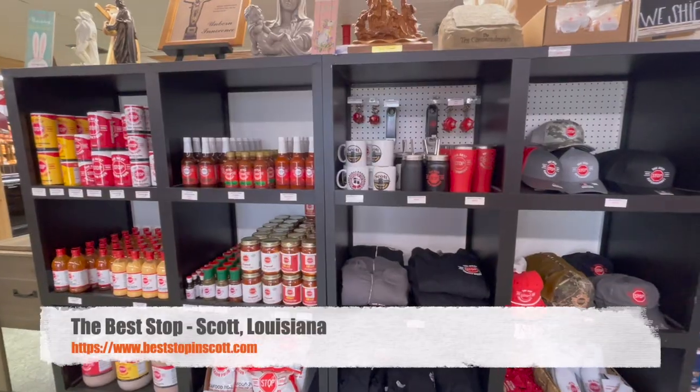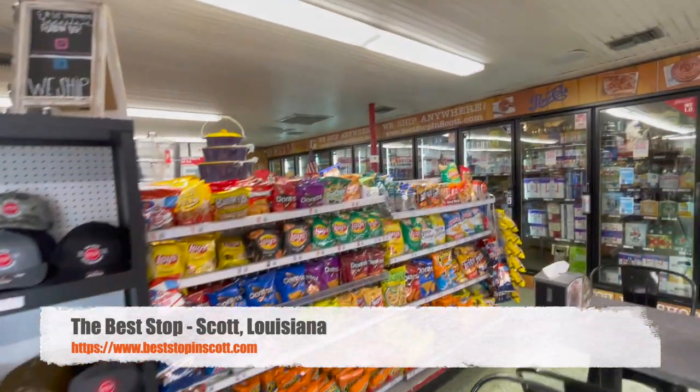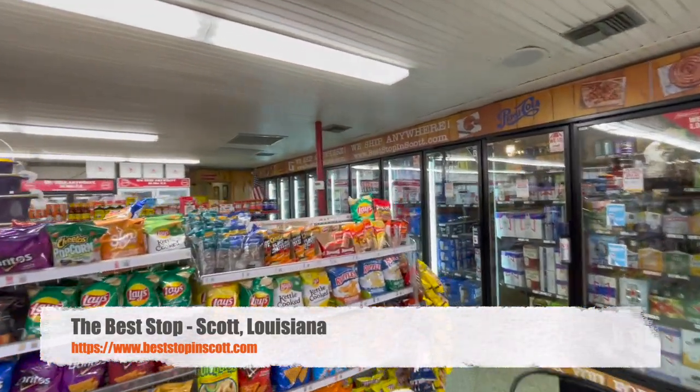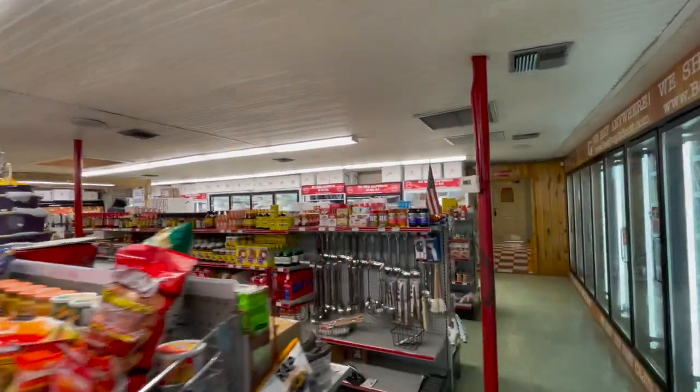Stop number two in Scott, Louisiana for the best boudin is called The Best Stop. We're not saying it's the best stop — it's actually called The Best Stop. Some people say it is the best stop. I think this boudin thing is really a thing here.